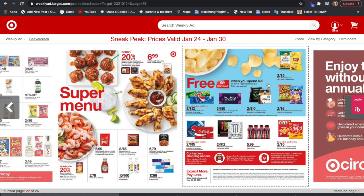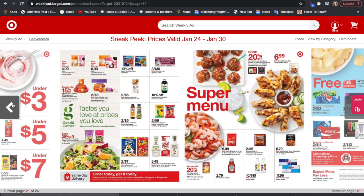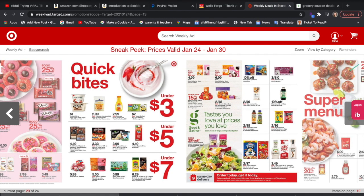So this is everything that is in the Target ad starting tomorrow, which is January 24th. I will see you guys back very soon for another Target deal video — you'll be seeing my must-do Target deals, which I'll post tomorrow. I hope you guys are having a great and restful Saturday. It is a rainy Saturday here in Southern California — let me know what the weather is like where you are. Talk to you all very soon, bye guys!